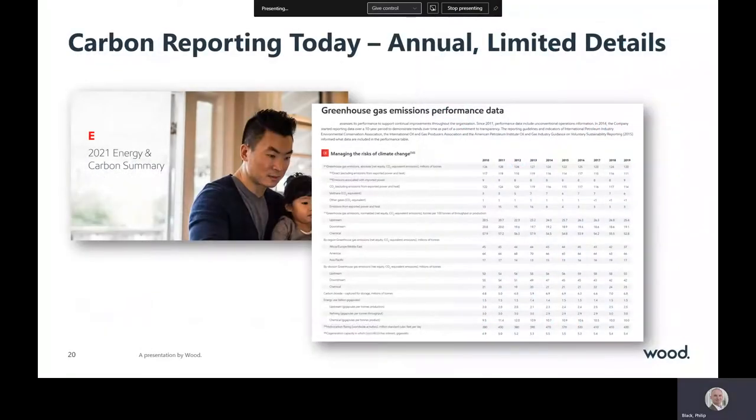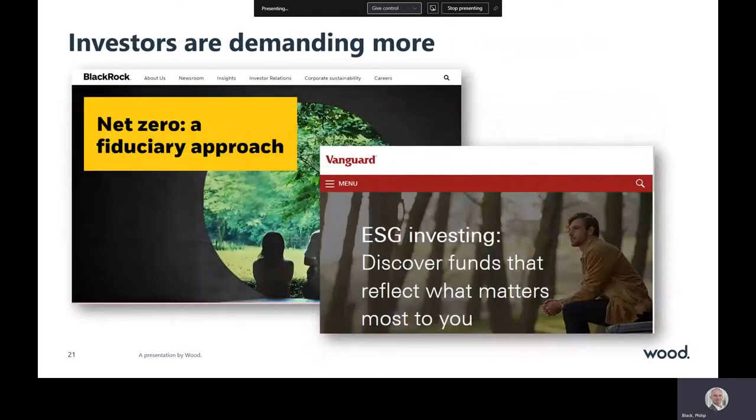We've got a problem. Today's carbon reports provide only limited amounts of data and are published annually. Until now, that's been acceptable to investors, but we're seeing a fundamental shift. Influential investment groups like BlackRock are publicly increasing pressure on corporations to increase the direct monitoring of carbon and the transparency of reporting.